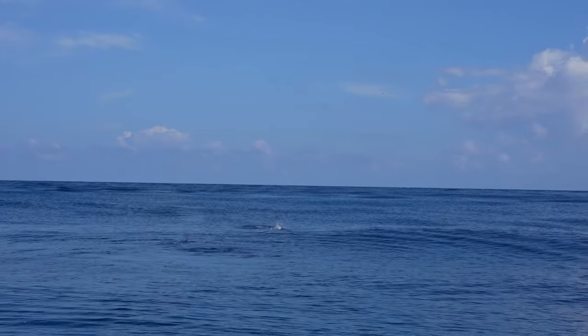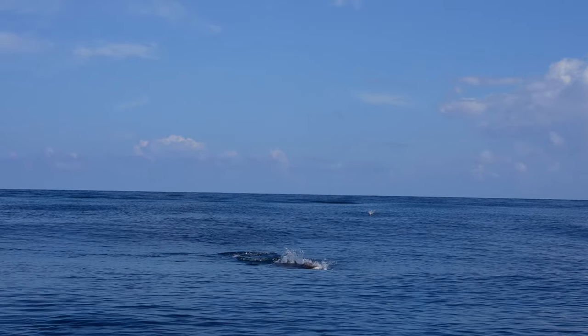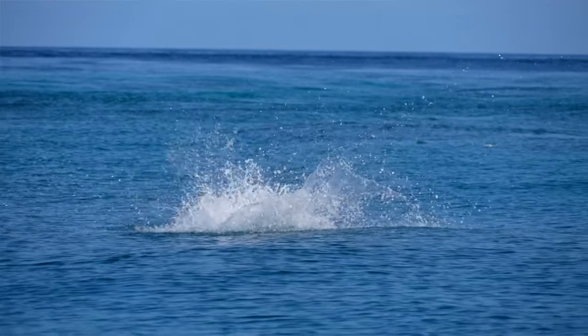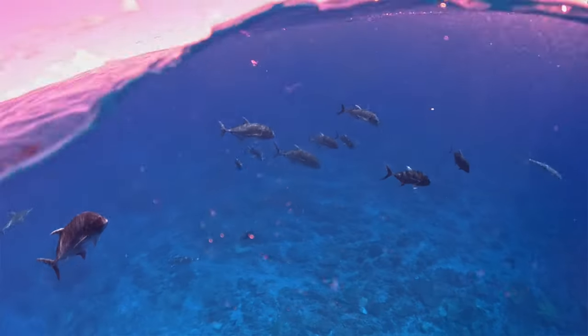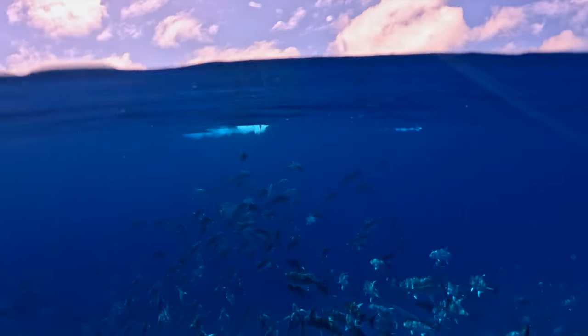Not only do we target dog-toothed tuna out here, we have an abundance of giant trevally. There is a phenomenon that happens up here every time we come — anywhere from two hundred to a thousand fish teaming together on reef edges and reef points. Something that all of our anglers have just never seen before. Witnessing schools of GTs is something pretty spectacular.